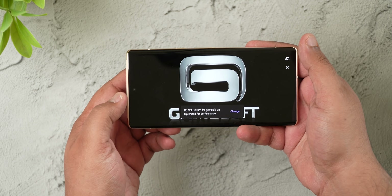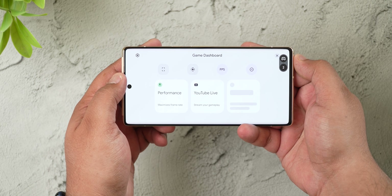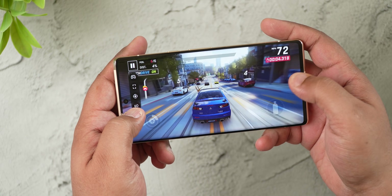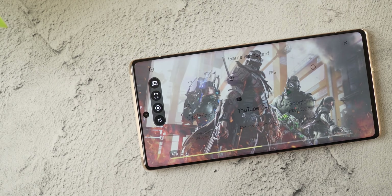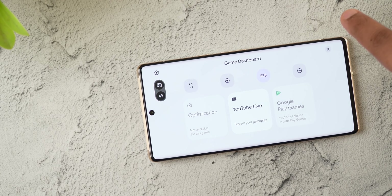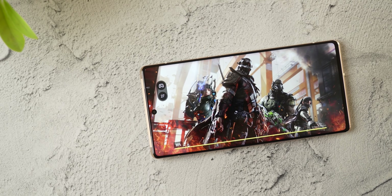Another Pixel 6 exclusive feature is the new game dashboard, which offers optimization for certain games. Of the games I play, only Asphalt 9 had it — Call of Duty Mobile, PUBG New State, ArmorJet, and more weren't in the list. Google also offers a live FPS counter and an option to stream directly to YouTube.